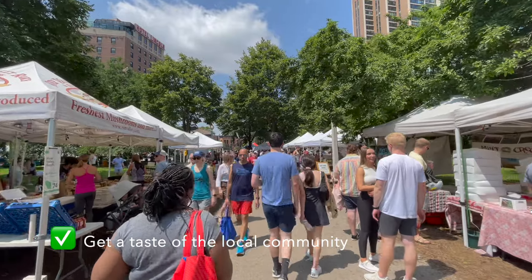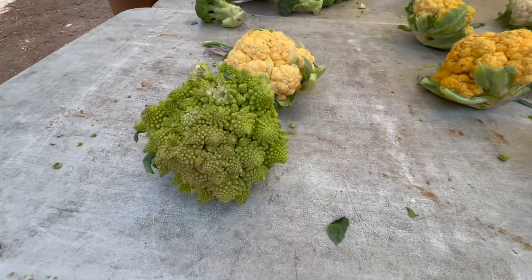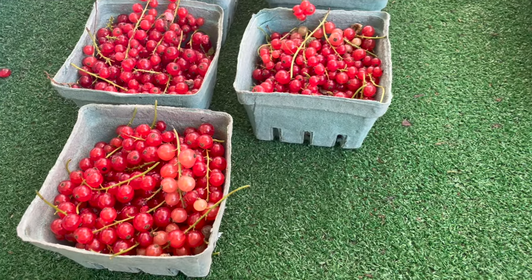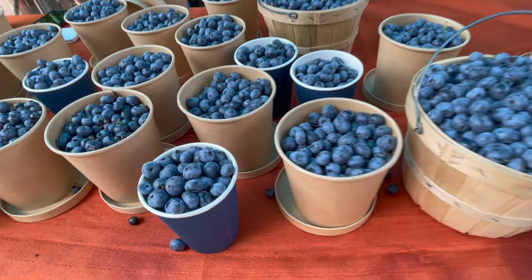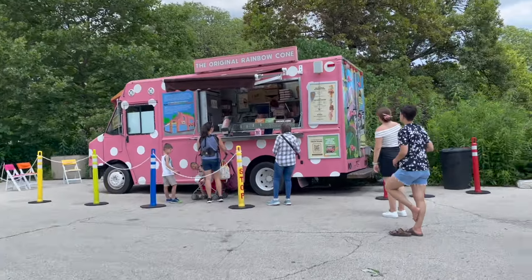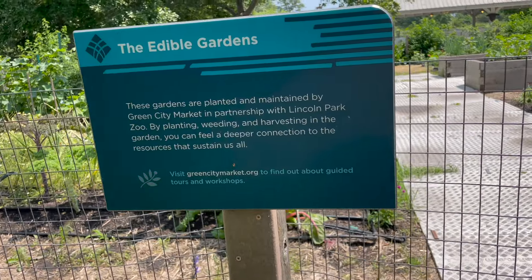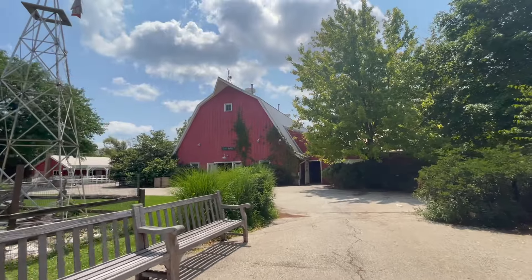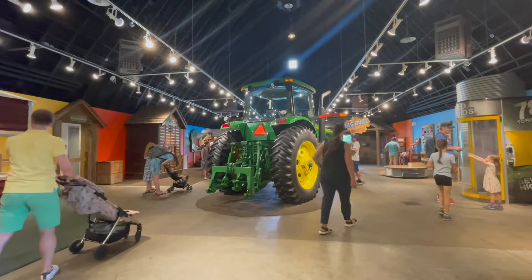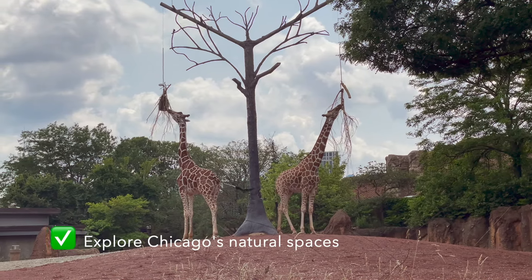If you're here on a Saturday during the warmer months, a great way to start your day is at the Green City Market in Lincoln Park. You can literally walk from Hotel Lincoln to get a feel for the local community and get a taste of the different specialty shops and vendors. It's a great spot to grab breakfast. Right next to the market you'll find the Chicago Zoo and Conservatory — both free to the public and a great way to enjoy a more natural side of the city.